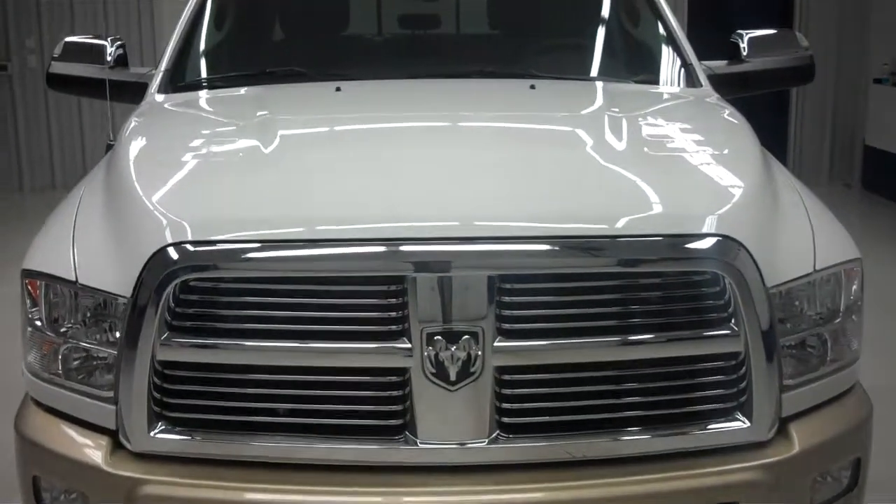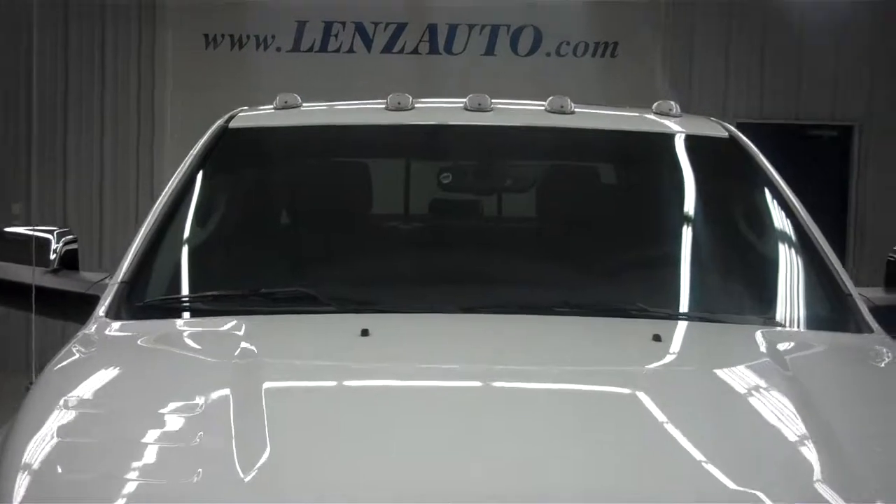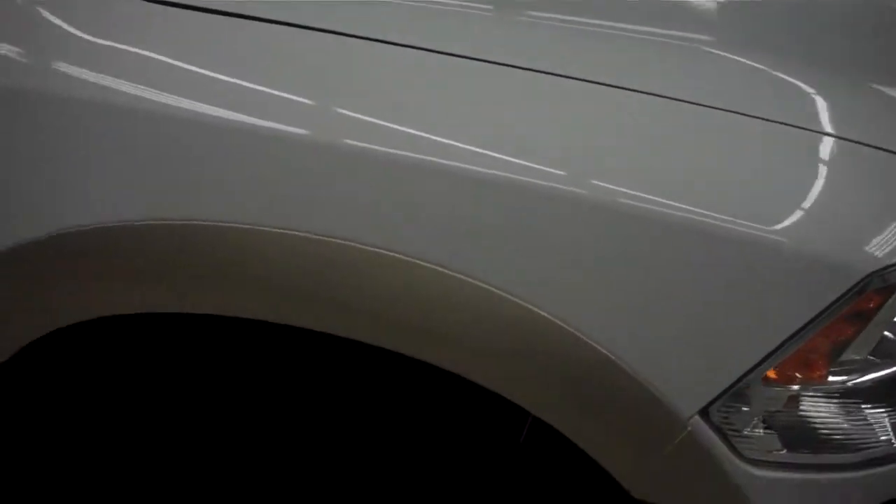Here you see we have the factory fog lights, nice chrome trim grille, chrome trim tow mirrors, and clearance lights above. Very clean front end. This truck only has 7,000 miles on it.